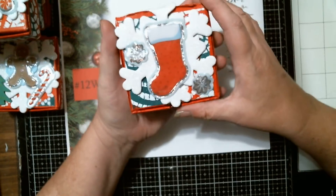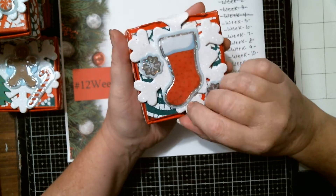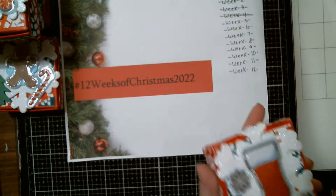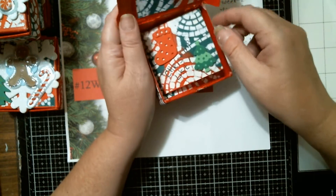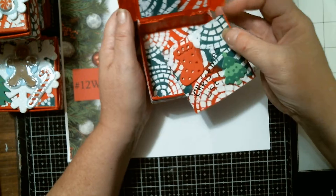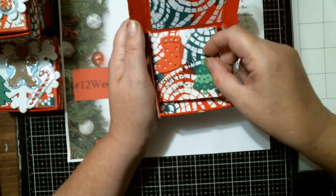This one has the snowflake, the stocking, little snowflakes, and then a little mixed-media paper, with a little stocking and a Christmas tree on that one.